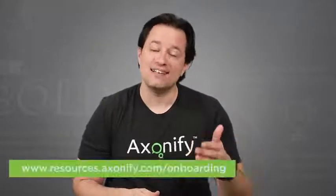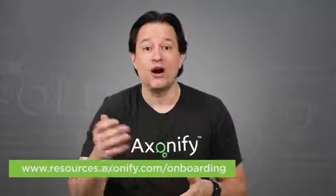And that's how you fix the training component of new employee onboarding. Thanks for checking out this video. If you want to learn more about employee onboarding, head over to resources.axonify.com/onboarding. I'm JD from Axonify, and I'll see you next time.